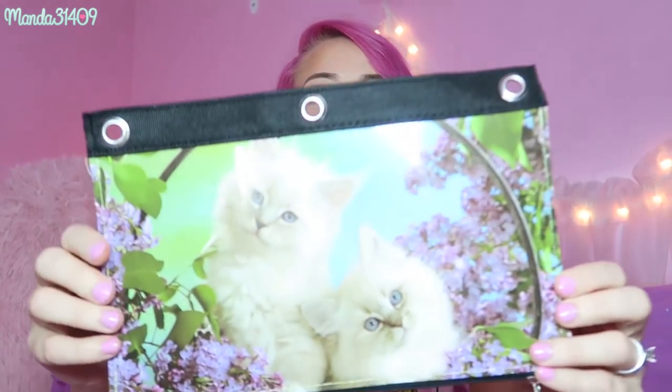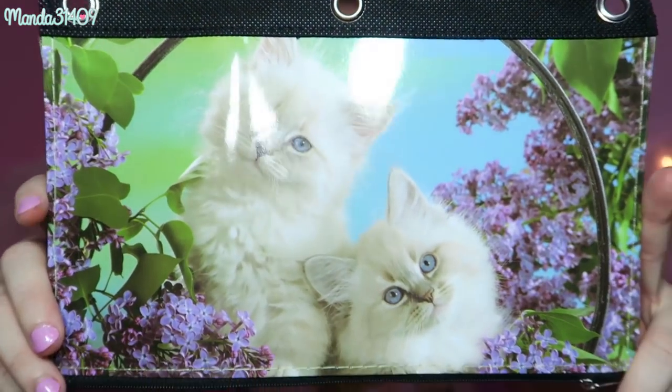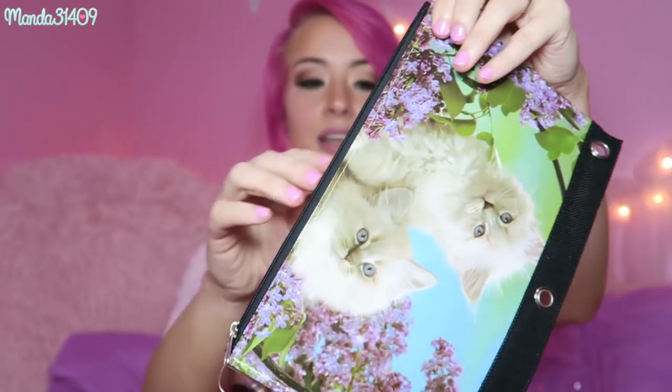Then I saw this adorable little pencil pouch with kitties on it. My mom has a kitty that looks similar to this — her name is Fluffy, you guys probably see her in my Snapchats all the time. I wanted to get this for my mama because she loves kitties like this. It is double-sided, unzips right here, and you can put it in a binder.